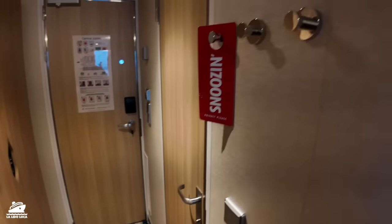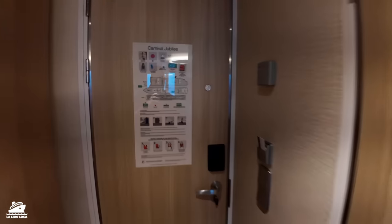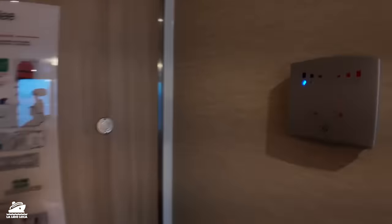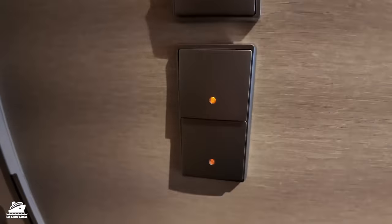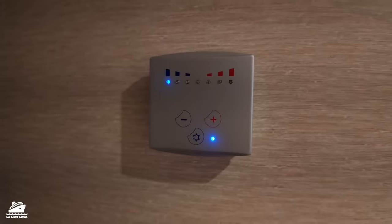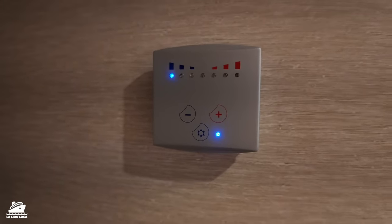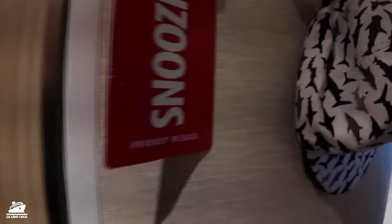You've got these hooks here that you can hang hats or your snoozing sign or towels. You've got all your important information, how to get to your muster station. The lights only work when your card is in the slot, and I feel like the air conditioning also only works when your card is here. We just got back to the cabin and it's really warm. It does have a super freeze button and it will get cold, but right now it's a little warm.